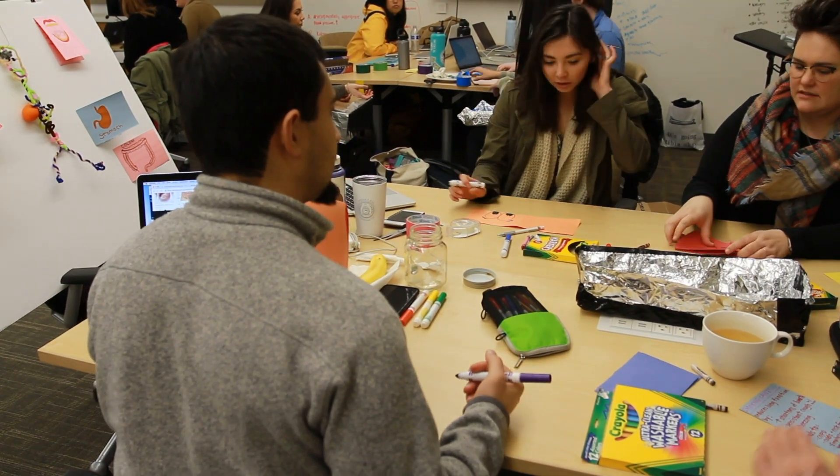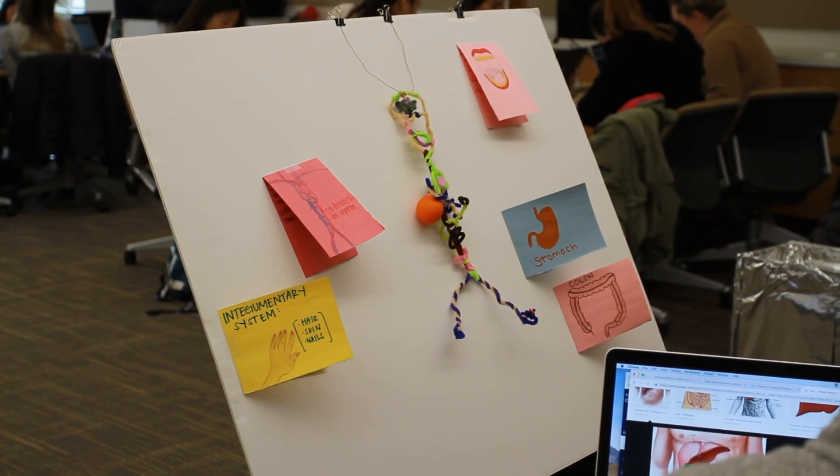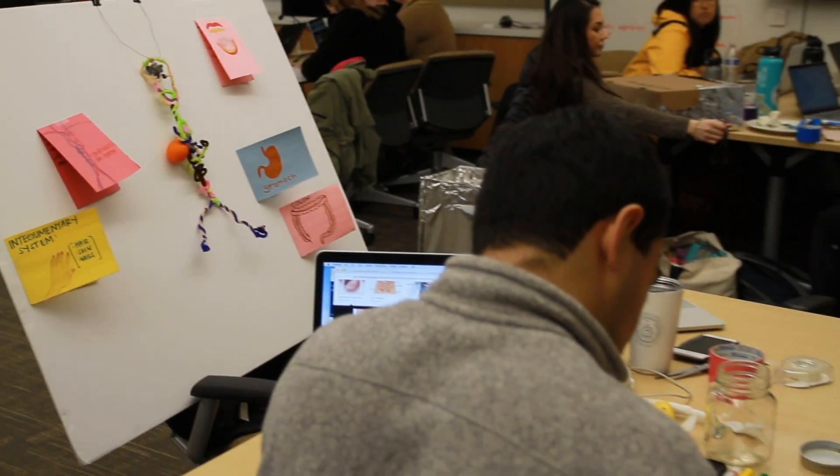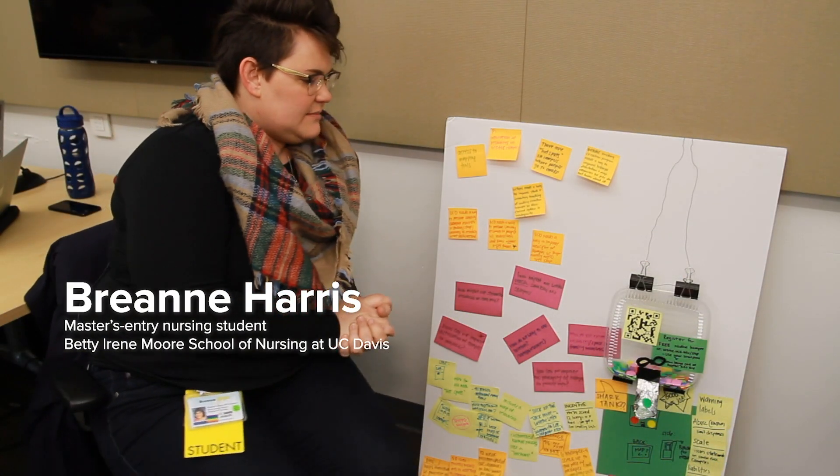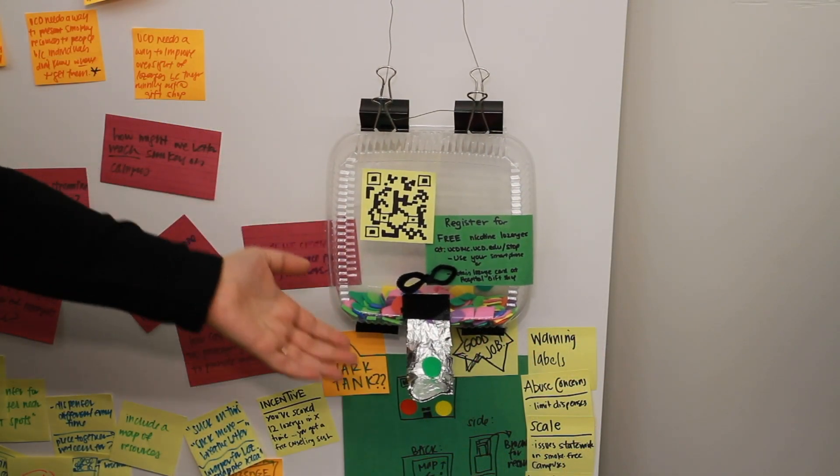We identified a problem that people are not using the free nicotine lozenges that are provided at the gift shop, so what we decided to design is a system of nicotine lozenge dispensers.